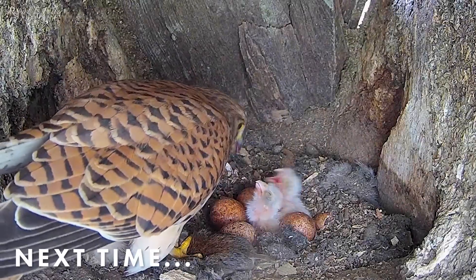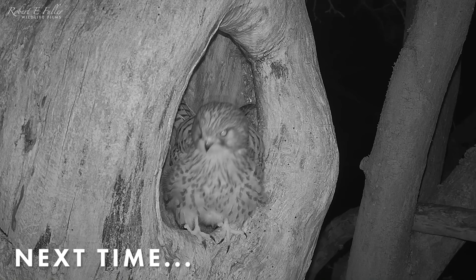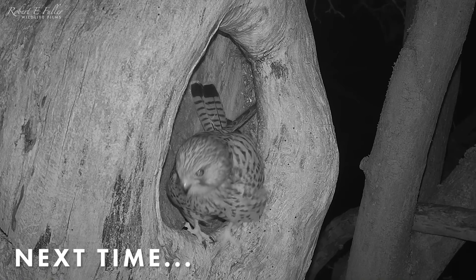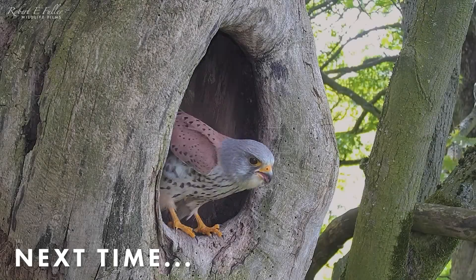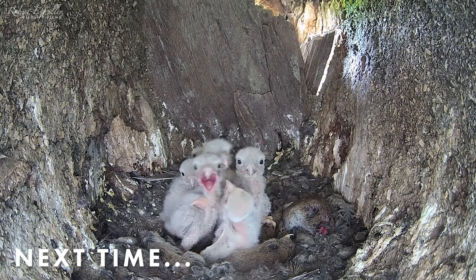In the next video, the chicks begin to hatch. But days later, Mrs. Kes disappears. How will Mr. Kes cope as a single parent? And will the chicks survive?